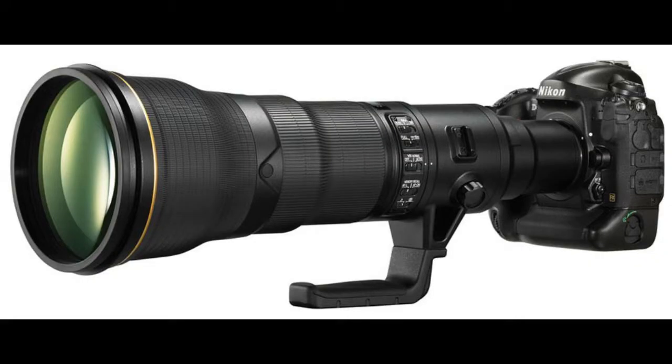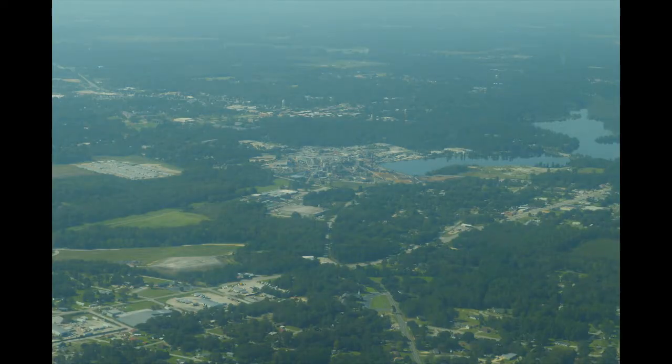Large telephoto lenses, besides being difficult to use effectively in light aircraft, are also often unwieldy in small spaces and can be a nuisance to the pilot. Shooting from altitude can also pose challenges when there's even a little bit of haze in the air. A polarizing filter can help with this effect, but consider flying early in the day, especially in the summer, to minimize hazy shots.